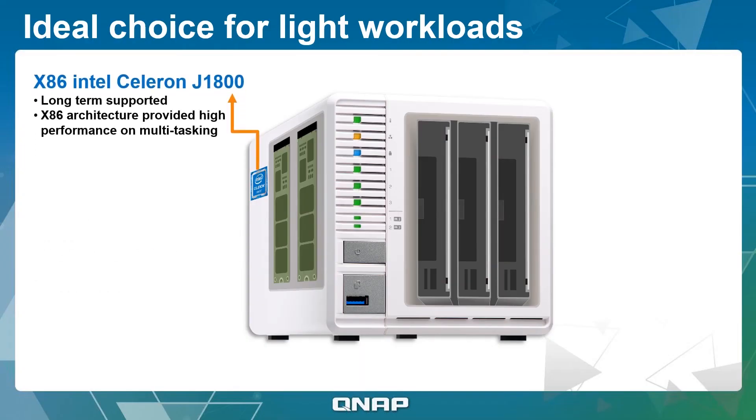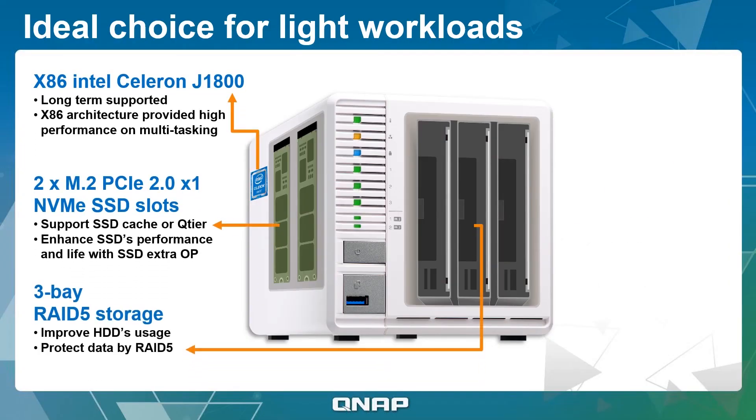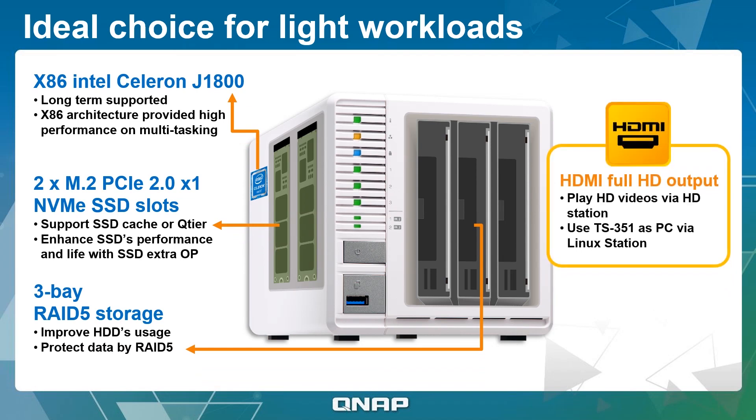The TS351 is powered by an Intel Celeron processor and features HDMI output, allowing you to directly view multimedia content on a TV or monitor.